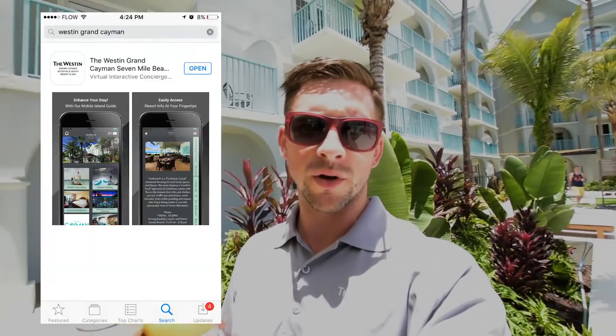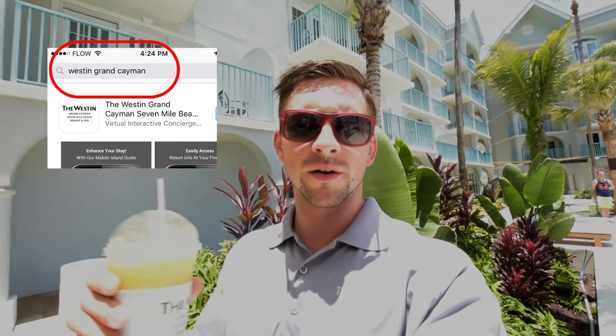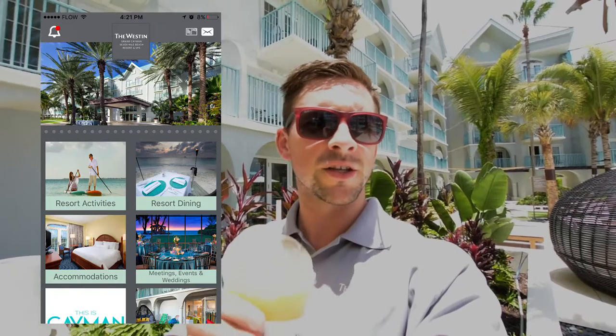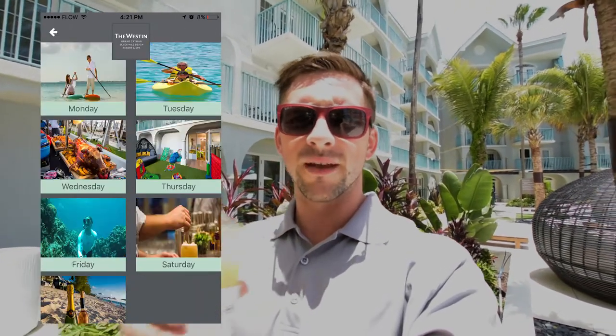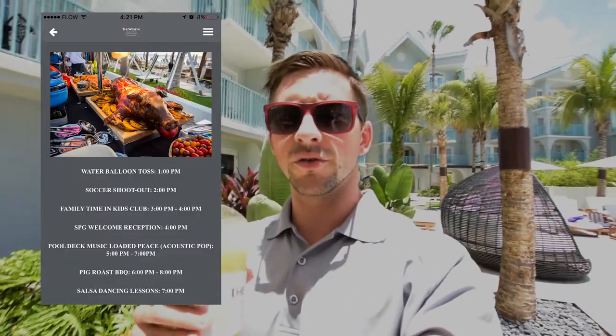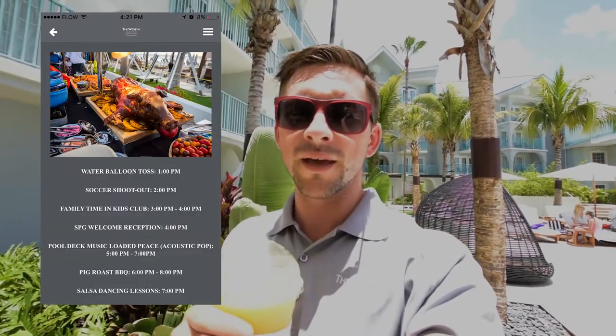Very mango-y! So the other thing I wanted to share with you guys was the app. We have a brand new app — it's on the App Store. The Western Grand Cayman: if you search that on Google Play or iTunes, it'll pop up. You download the app, it's completely free, and it gives you the ability to look at daily activities. You can go any day of the week and find out exactly what's going on here at the resort, from fireworks to barbecues and pool games.